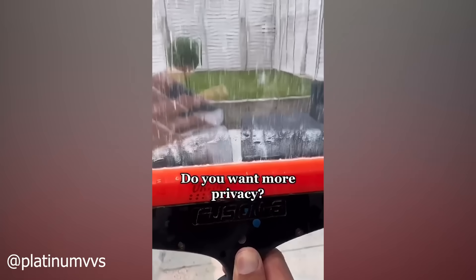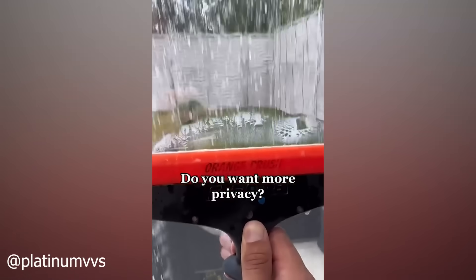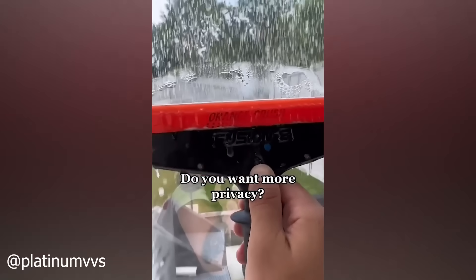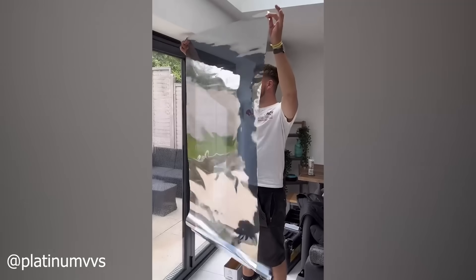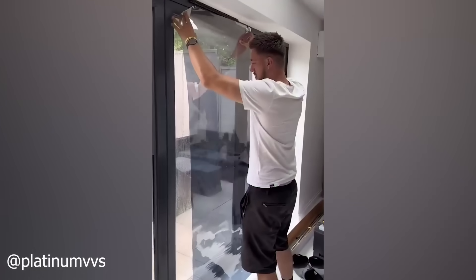Do you have nosy neighbors always looking in your windows to see what you're up to because their lives suck? Tell those losers to kick rocks and apply this material to your windows today. Walking around your house naked has never been easier.